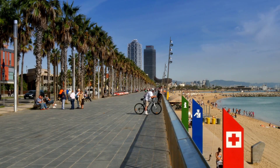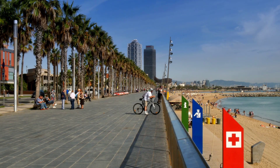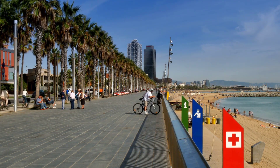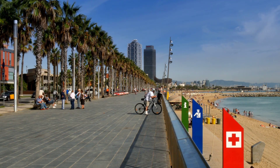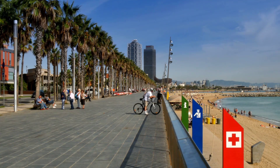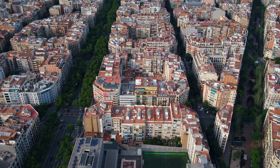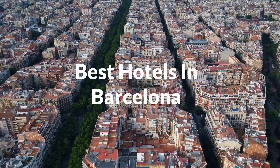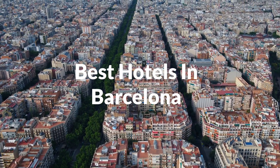It's one of the largest metropolises on the Mediterranean Sea, located on the coast between the mouths of the rivers L'Obregat and Pesos, and bounded to the west by the Serra de Colcerola mountain range, the tallest peak of which is 512 meters or 1,680 feet high. In this video, we'll take a look at the five best hotels in Barcelona.